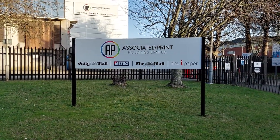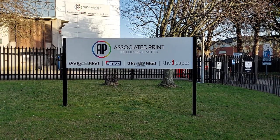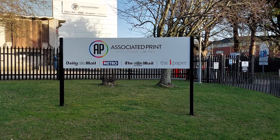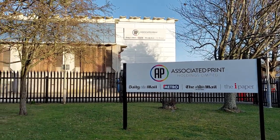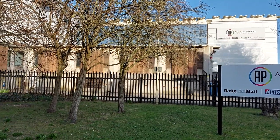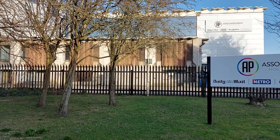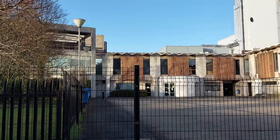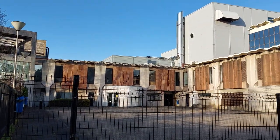At one time, as well as the Portsmouth News, they eventually started printing the Daily Mail, Metro, Mail on Sunday, and the iPaper. But that's all gone now. That's the actual print hall there — that only closed about 8 months ago. Yeah, it's all closed down now.